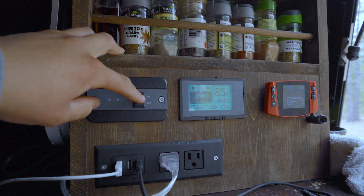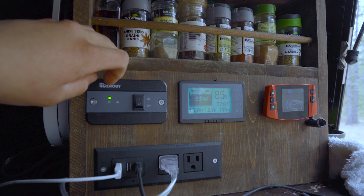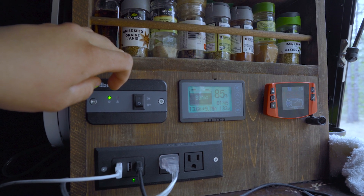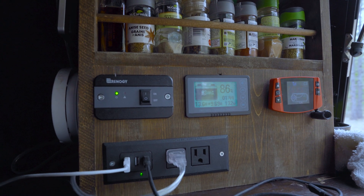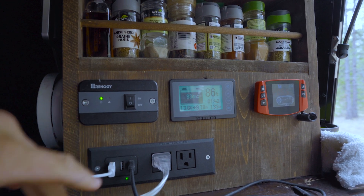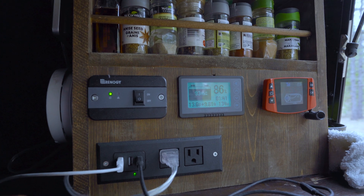The even weirder thing is that when I turn on the inverter we get a boost of power — as you can see, now it's up to 13 amps — and then it drops. But sometimes it actually stays at a higher amperage, which I don't understand. It's been slowly going down: we were getting 35, then 30, then down to 20.